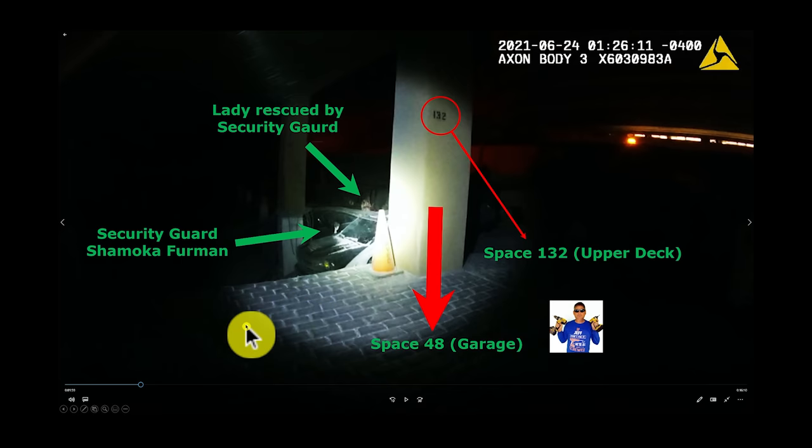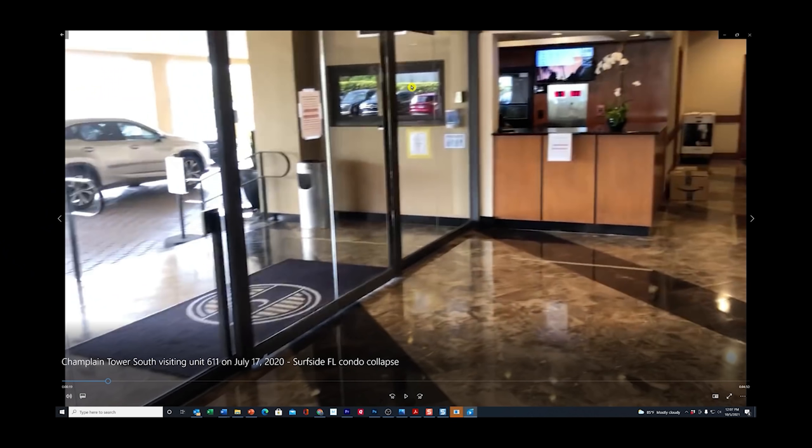Recapping: we have security guard Shamoka Firman here, the lady she rescued here, and parking space number 132 on the upper deck directly over space number 48 down in the garage. When the security guard could not escape that route, she crawled back in through the valet window, came out, went to the stairs, and ended up in the now-sunken pool deck where she met another lady and helped rescue her.